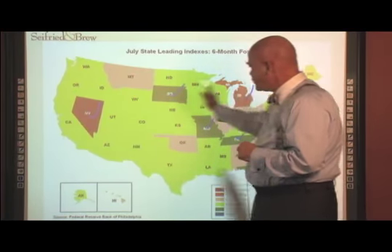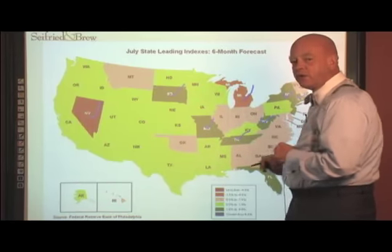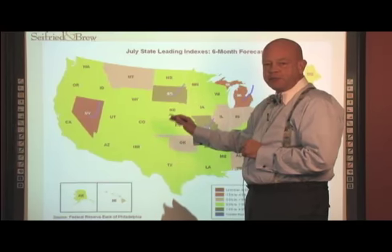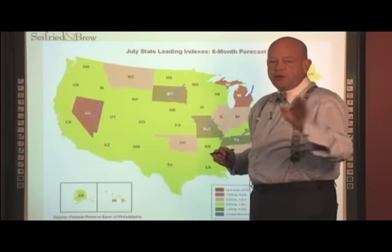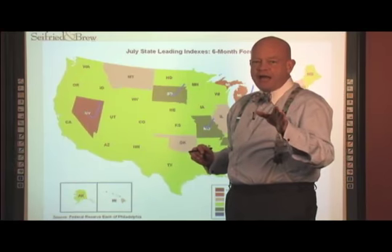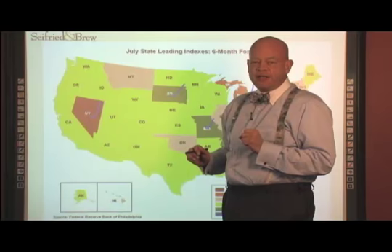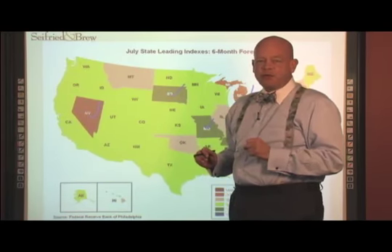So as we look across the nation, we definitely have some spots that are in negative growth territory. But on an overall basis, it's suggesting not a recession — going forward, these state economies are predicting not great growth, but still a growing scenario. That backs up to a large degree the overall national risk index, which from Seyfried and Brew's national economic risk index is showing a moderate to low amount of risk.